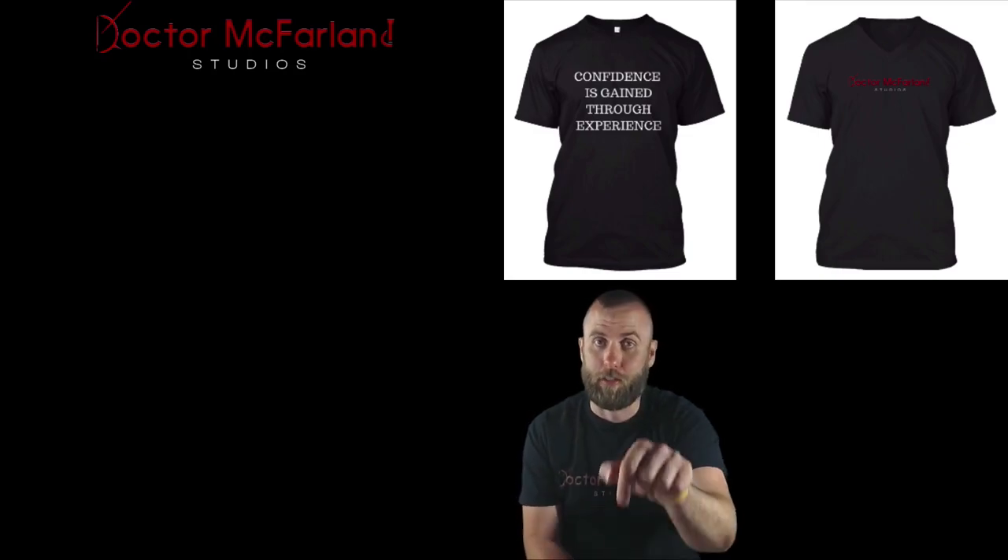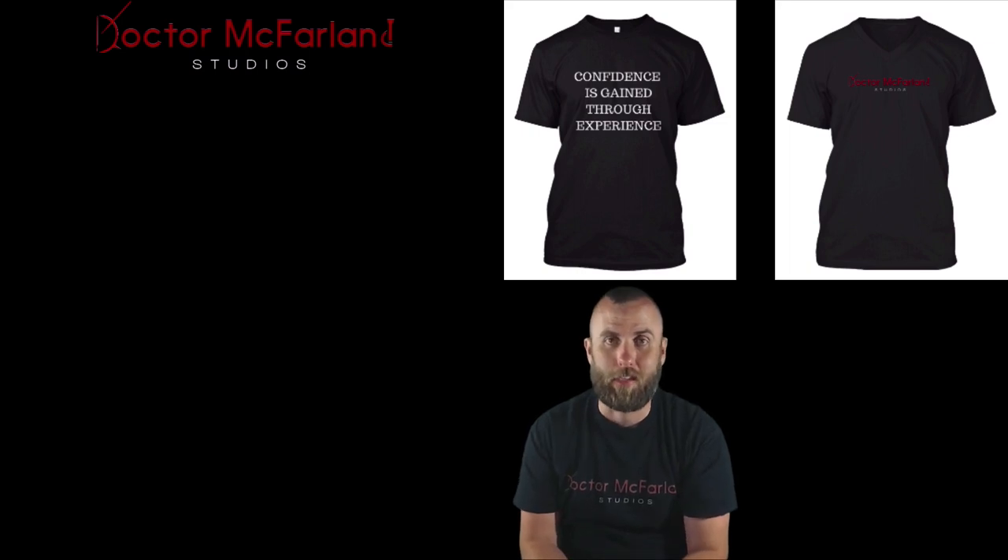Be sure to check out the description down below — there are a lot of really cool links. And definitely be sure to check out my website, drmcfarleystudios.com.